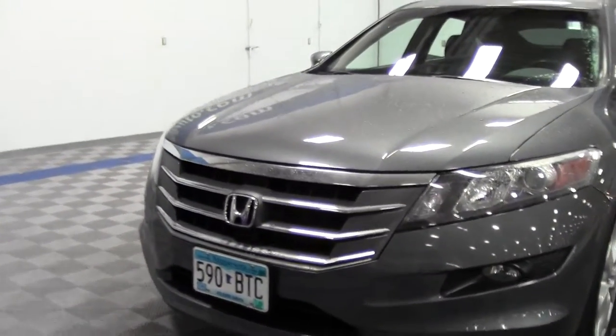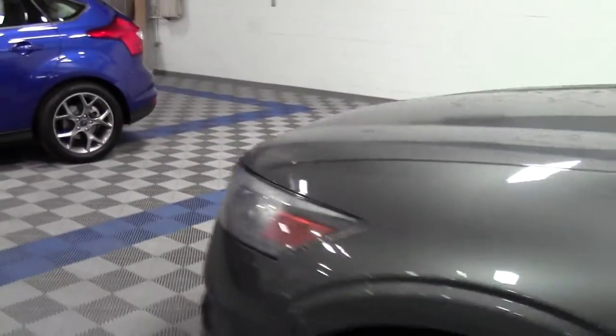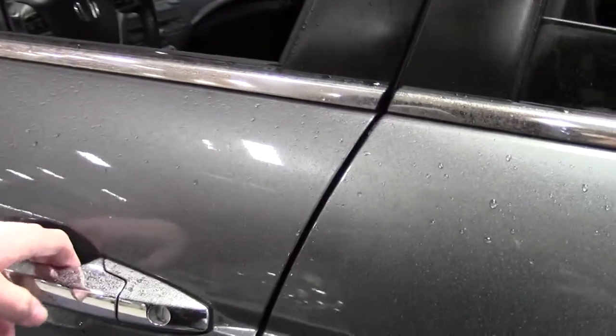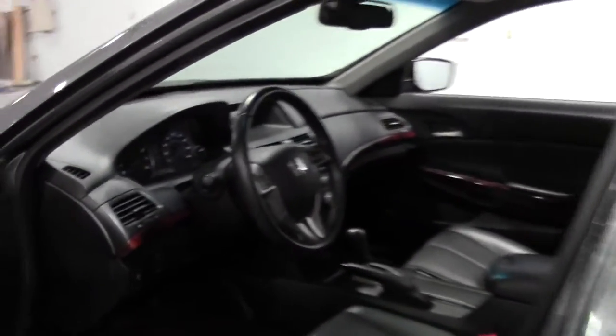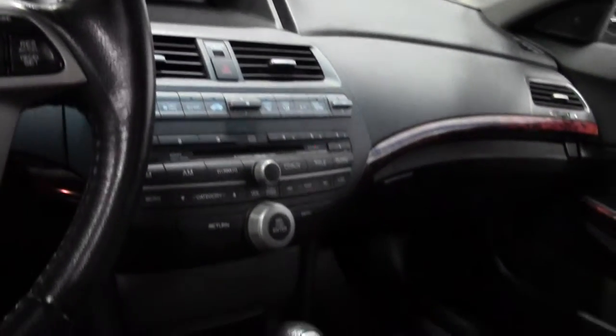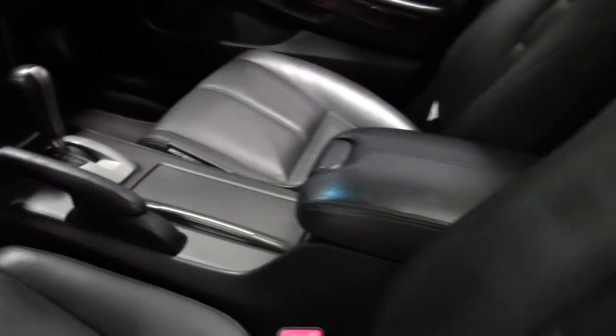Lends itself well to customization and personalization. Lots of fun to drive — it does have that V6. Wood grain trim, nice button layout, and those seats are heated.